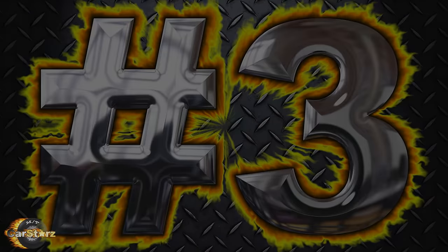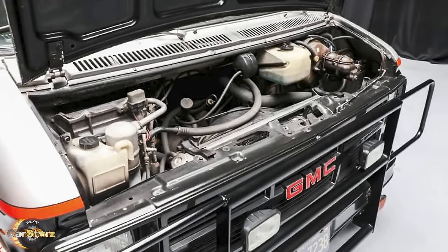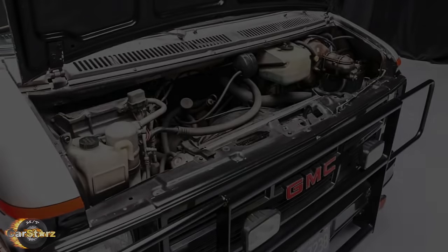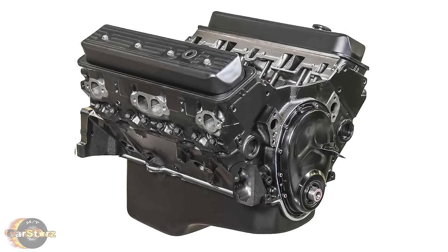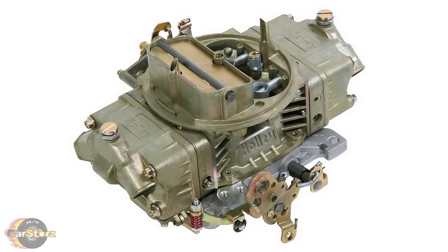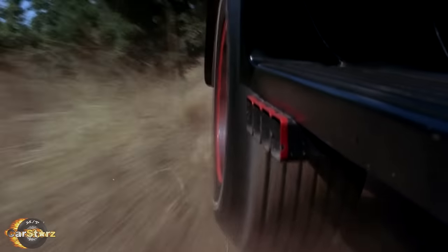Fact number three. The primary A-Team vans were powered by 350 V8 engines outputting 165 horsepower with the TH350 three-speed automatic transmission option. The engines were mostly stock with only mild performance modifications such as aftermarket carburetors and custom exhaust systems.